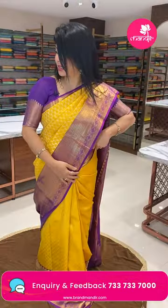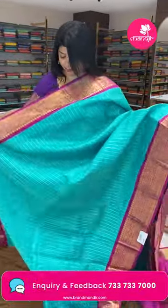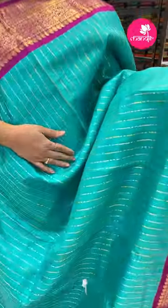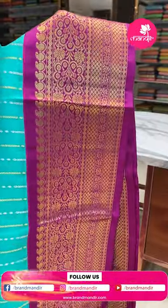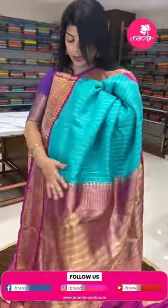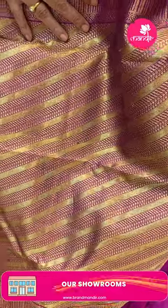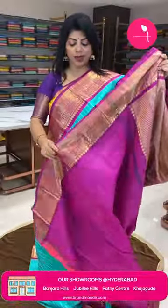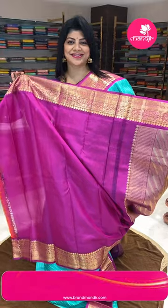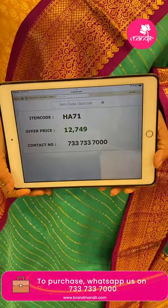Next saree — nice color, sea green and magenta pink with stripes. Features rangoli line stripes and drop-shape leaves, with gold and silver alternate stripes. Border: contrast florals and diamonds. Pallu contrast with cross threads and dumbbell-shape motifs, cross leaves, and cross-kadi. Blouse contrast with border. Pricing: 12,749 rupees. Code is HA71.